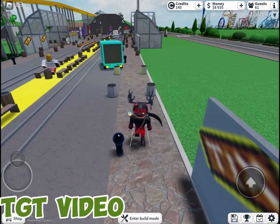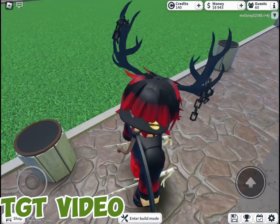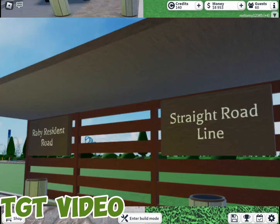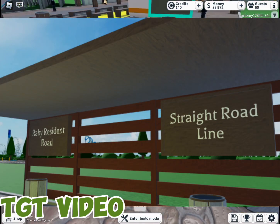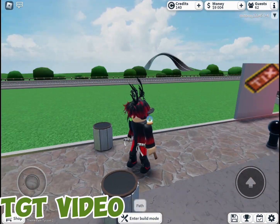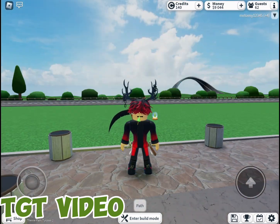If you walk in Southeast Square, you may have noticed these trash cans — this was the site of Rabie Resident Road station. I have a picture of the station; it is completely demolished now.